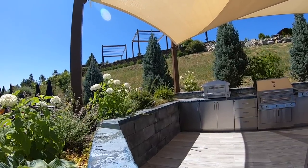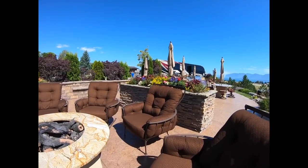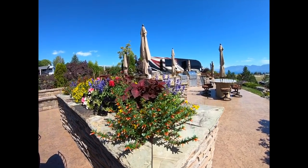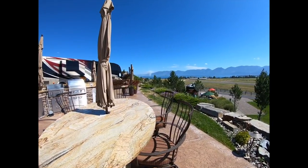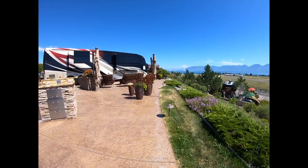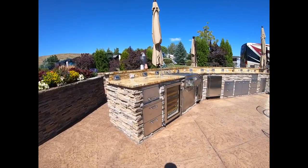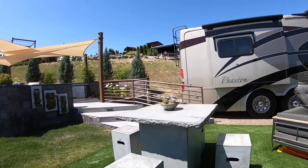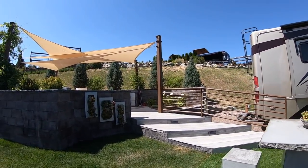RV lot shopping got so crazy that I'm going to cut this into two videos. Make sure you subscribe so you see the next video, where I may or may not have put an offer in on a lot. I'll see you guys in the next video — thanks to all of you that are liking these videos, I hope you're all having a great day.